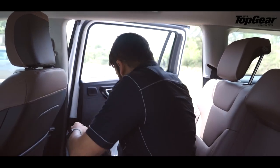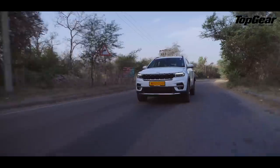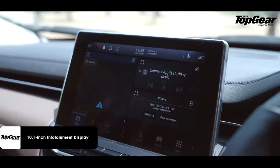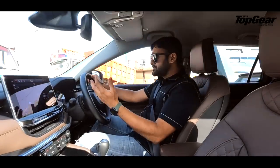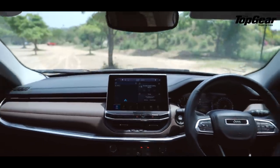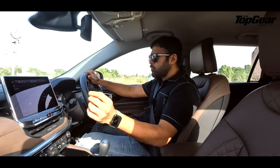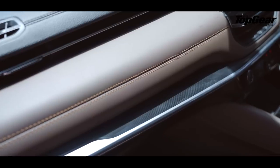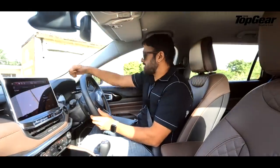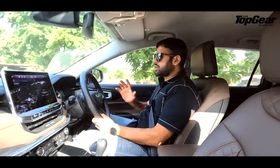This is the row that matters. You have a 10.25-inch infotainment system in front of you — it will remind you of the Compass, as will the dash layout. But there are a few big differences. The first is this brown beige leather finish in front of you with chrome strips and a mesh design which looks very premium. The cabin overall is very luxurious, with soft plastics all around. I'd give maybe a 10 out of 10 to the cabin experience.